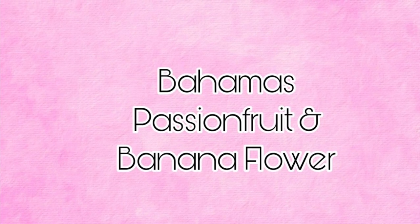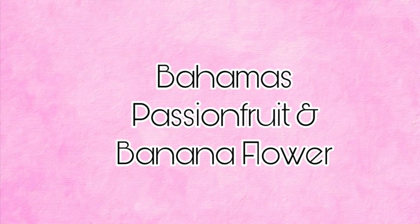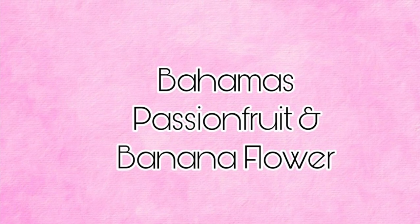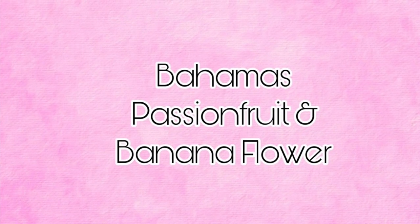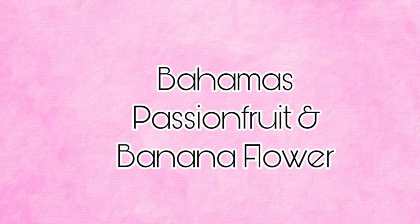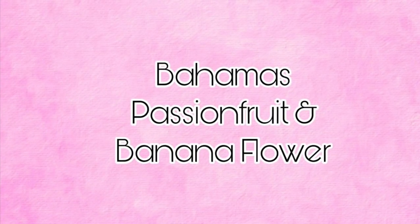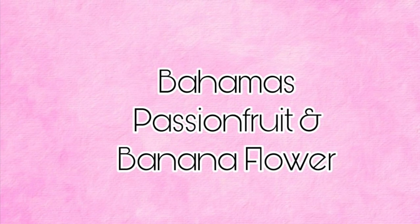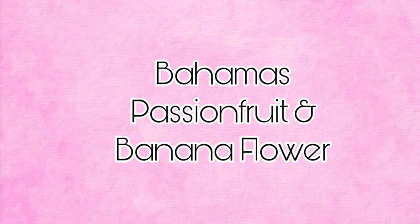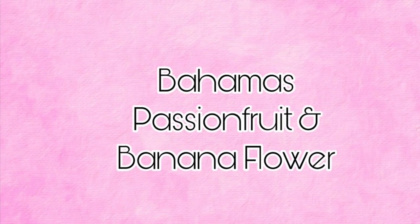Some of them are ones that we've seen in the past and some of them are new. I'm going to go over the list starting with Bahamas Passion Fruit and Banana Flower, which is coming back. The scent notes are a fruity blend of Passion Fruit, Pineapple Leaves, and Banana Flower.